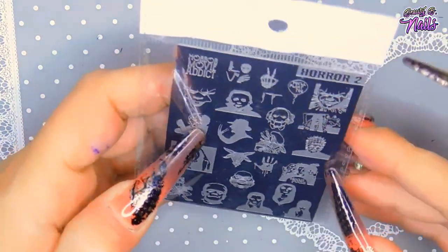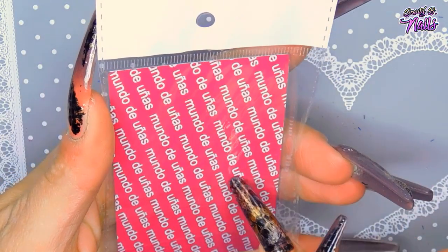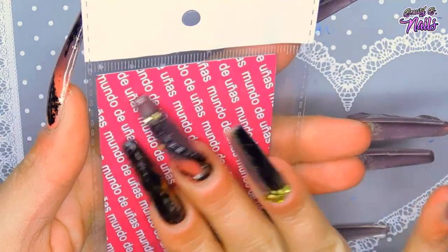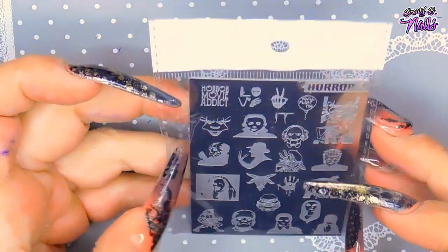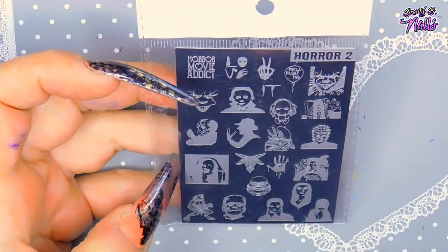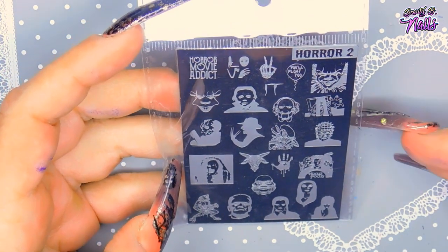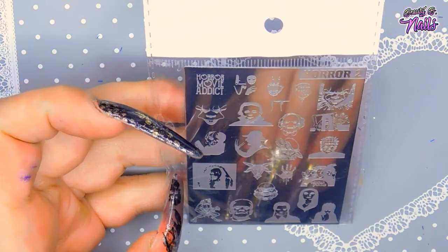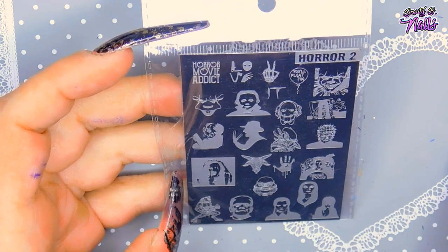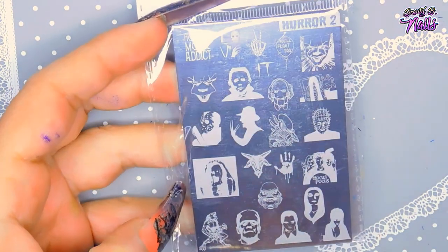The backs of these plates are different now — my other plates don't have the 'Mundo de Uñas' branding, they just have a purple back. But here is another Halloween plate I was super excited about. This one has Hellraiser, Hocus Pocus, the Addams Family, Frankenstein, and a bunch of other stuff.